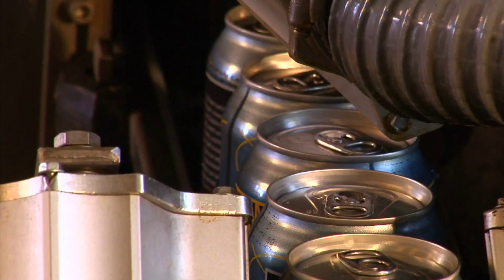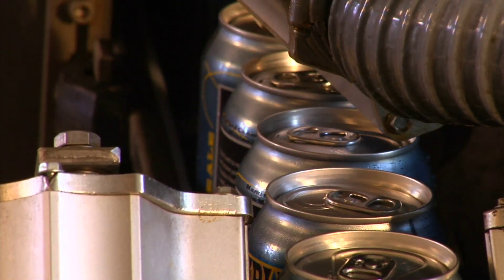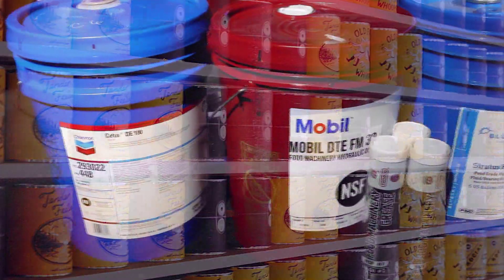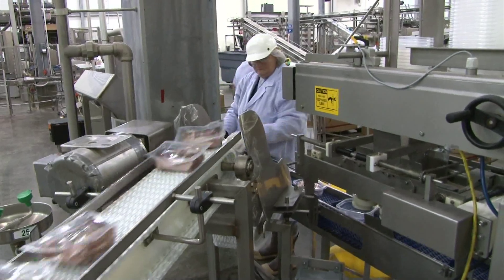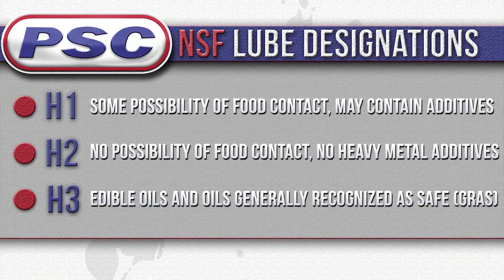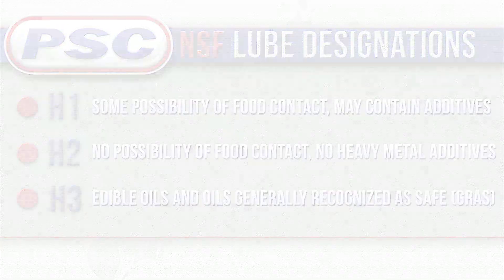Food grade lubricants are not just used in facilities which produce food products, but also in facilities that produce food containers or packaging. These lubricants are designed to be safe for incidental human contact or ingestion in small amounts. Food grade lubricants are often formulated with alternative additive technologies proven to be safe in case of contact with food products.